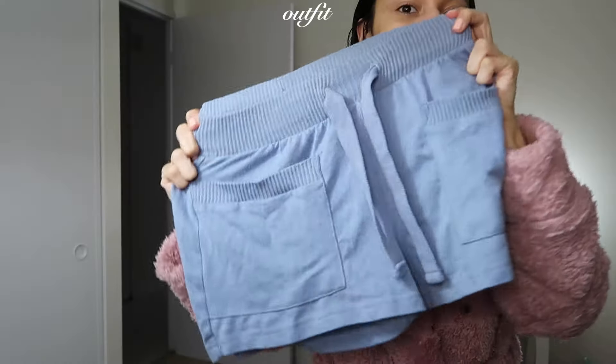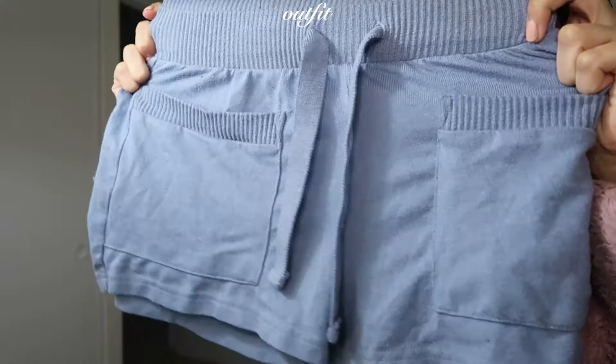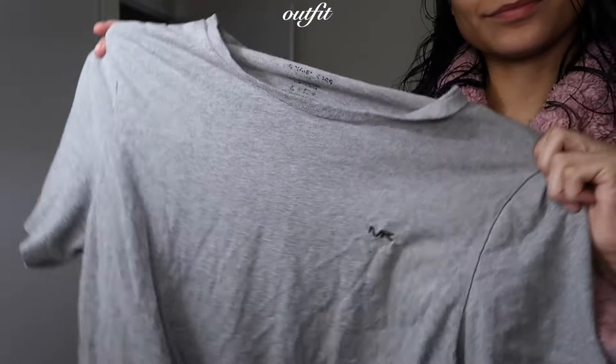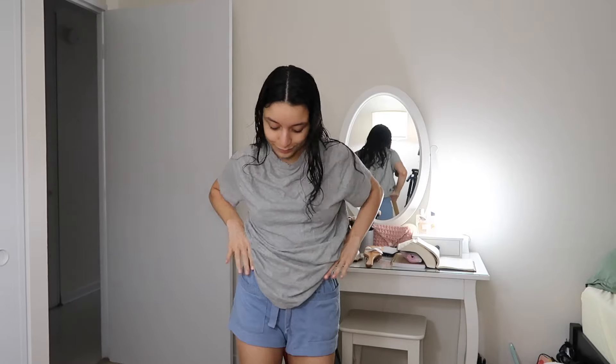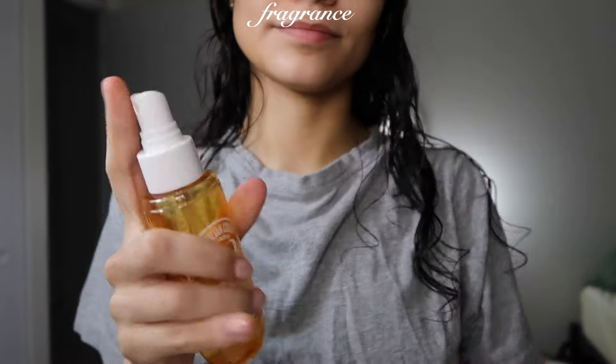Now getting ready for the night — the outfit I decided to go for is light blue shorts and a baggy t-shirt. I love sleeping in baggy clothes. And I can't forget my body mist — I'm using the Brazilian Crush 62 from Sol de Janeiro.